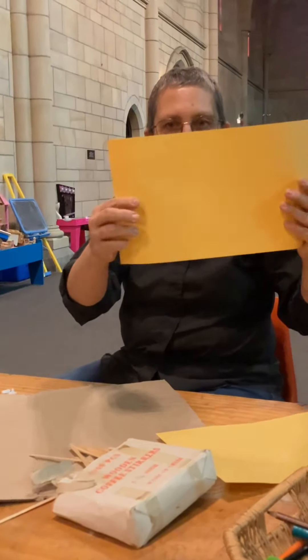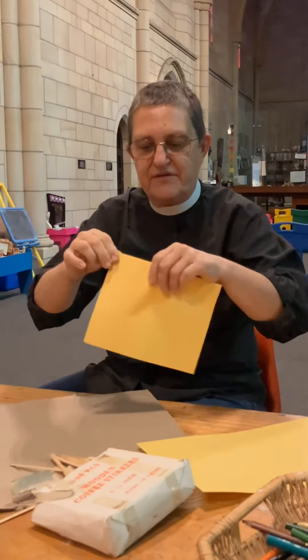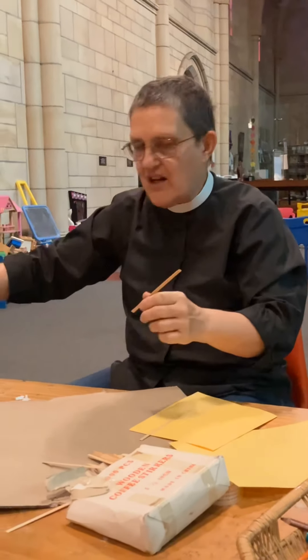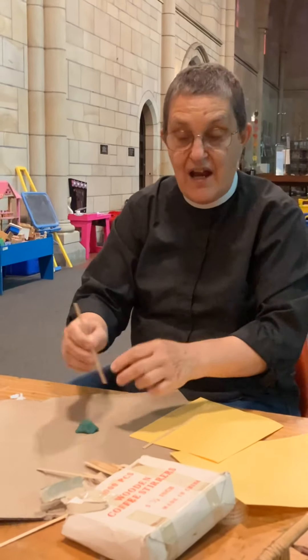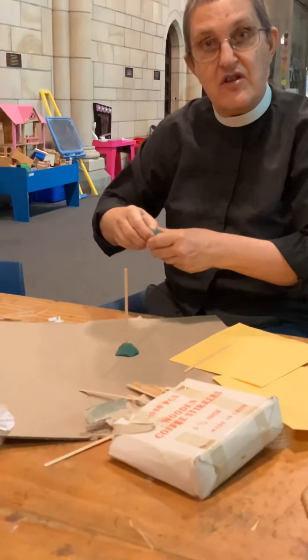So what I'm going to do with one of my bits of paper is I'm going to fold it in half. Then I'm going to take two sticks and I need them to stand up and I'm using play-doh to do that. You could use glue tack or you could use sticky tape, or you could do this outside and stick them in the dirt.